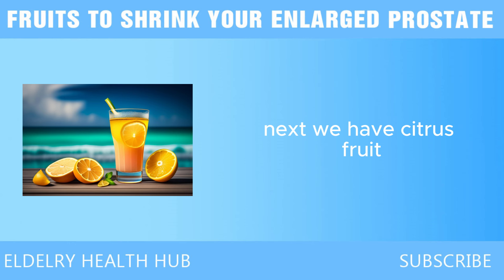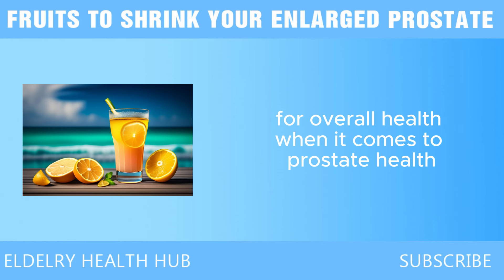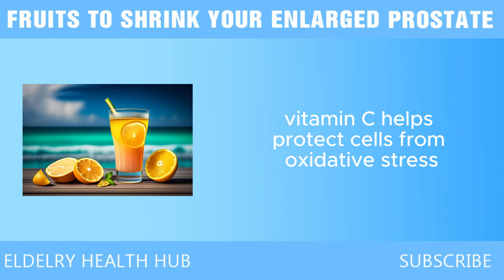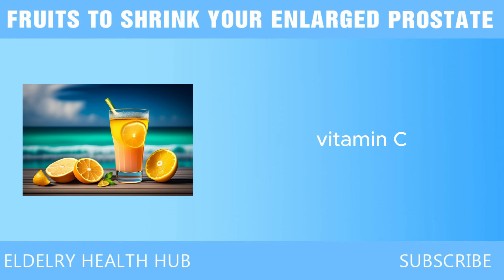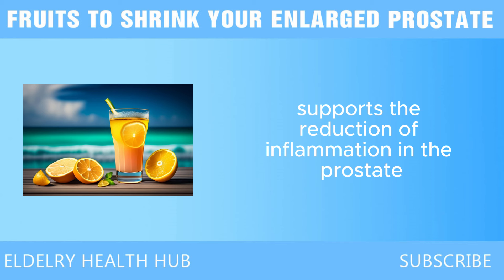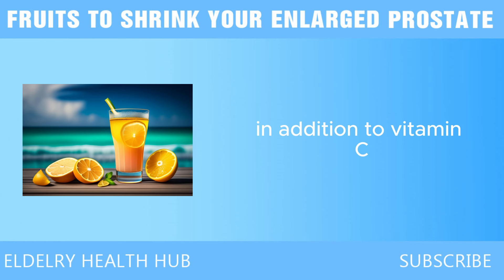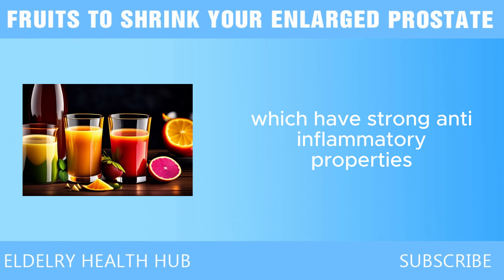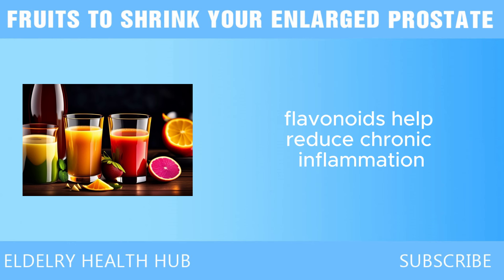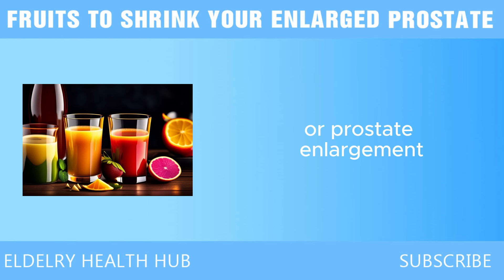Next we have citrus fruit. Citrus fruits are rich in vitamin C, one of the most important antioxidants for overall health. When it comes to prostate health, vitamin C helps protect cells from oxidative stress, which can lead to inflammation and damage over time. In addition to vitamin C, citrus fruits are also high in flavonoids, which have strong anti-inflammatory properties. Flavonoids help reduce chronic inflammation, a key factor in the development of benign prostatic hyperplasia, BPH, or prostate enlargement.